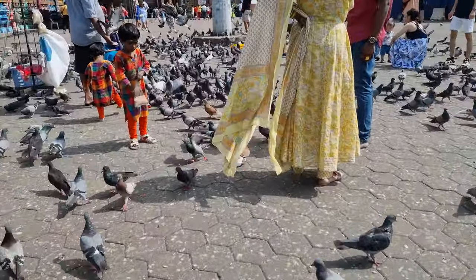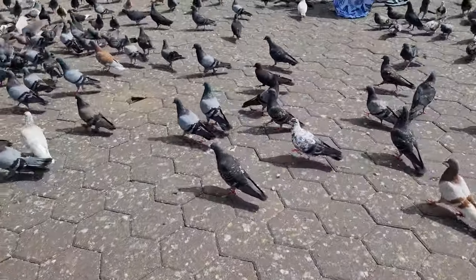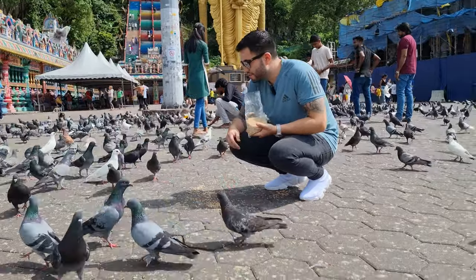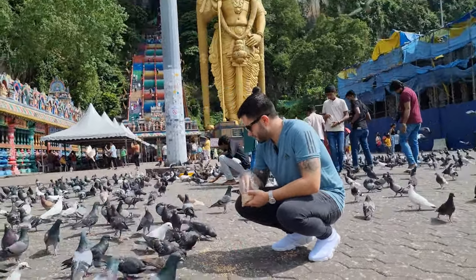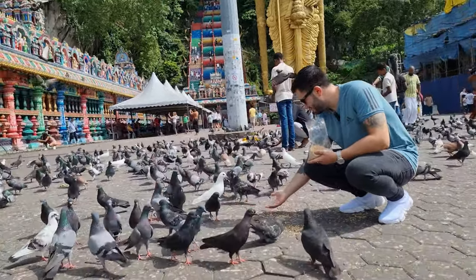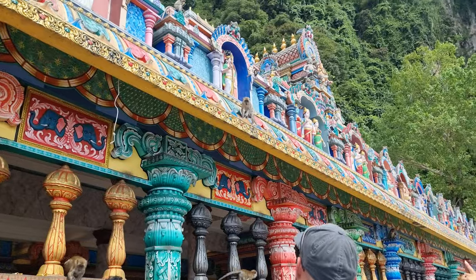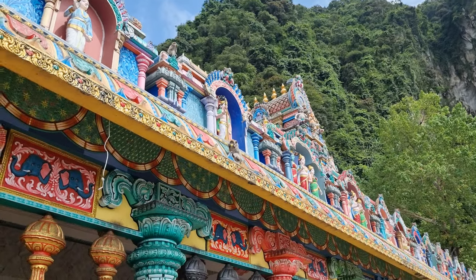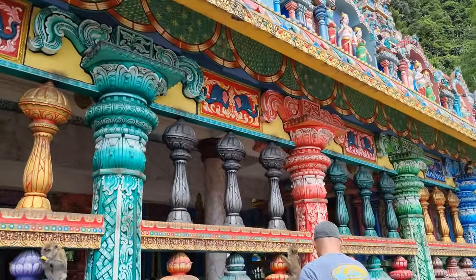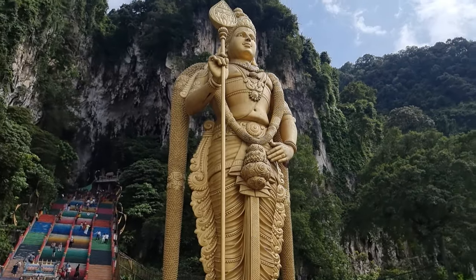Look at the pigeons — wow. I'm in my safe space right now, I made a circle. Do you want me to buy bananas so you can throw them? Oh yeah, they're so gonna catch it. Just look at the size of that thing — it almost looks photoshopped.